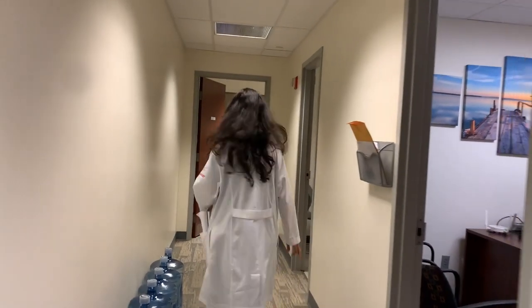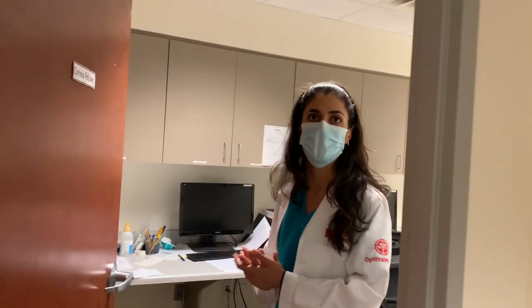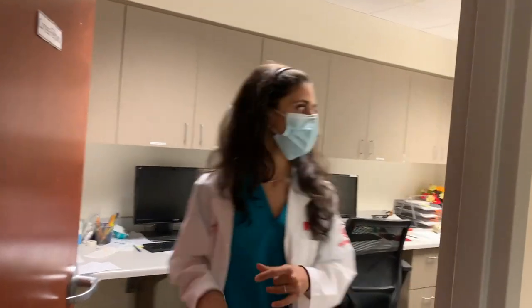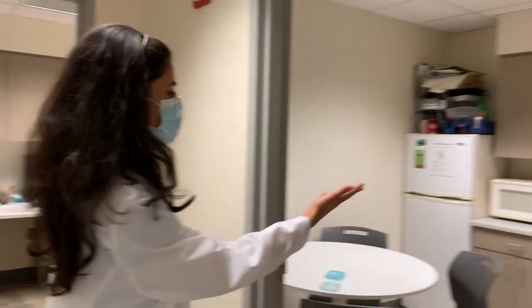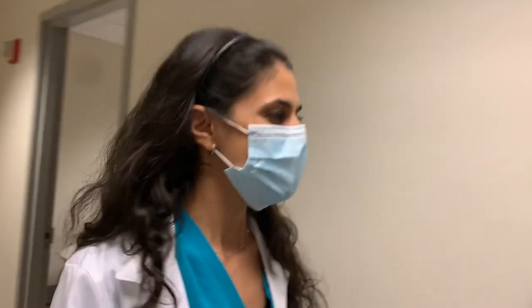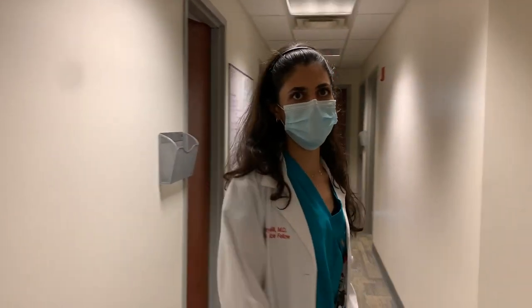I'm going to show you where the fellows spend a lot of time — the fellows room. This is a designated room for the cornea fellows, especially when both fellows are at Wills Eye Hospital. They spend their free time here. We have computers, a lot of resources, a lot of textbooks, and we use this space to write notes and look up patients for the next day. Here's the break room — you get some free lunches sometimes, which is very nice. And you're right by all the attendings' offices, so they're available as a resource when you have questions or interesting patients.